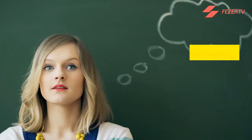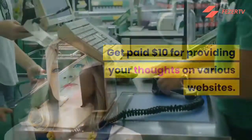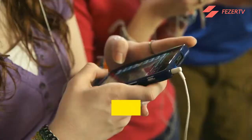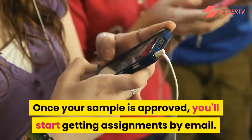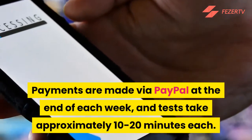Number 6: Userfeel. Get paid $10 for providing your thoughts on various websites. To become a website tester, register for an account and take a sample test. Once your sample is approved, you'll start getting assignments by email. Payments are made via PayPal at the end of each week, and tests take approximately 10 to 20 minutes each.